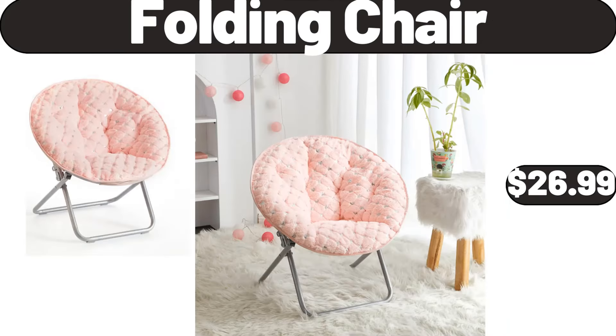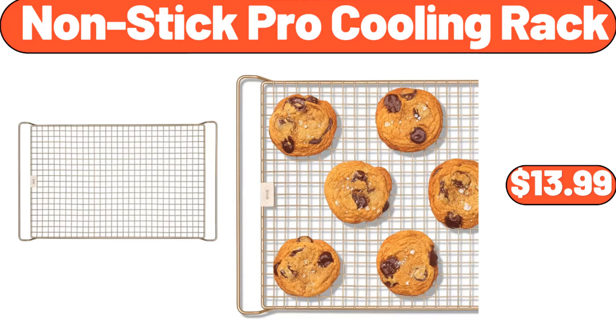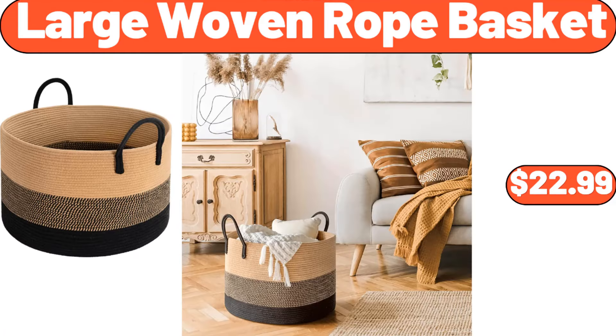Folding Chair, $26.99. Whole Boneless Pork Boot Roast, $16.46. 3 Pack Under Bed Storage Plastic Containers, $39.99. Nonstick Pro Cooling Rack, $13.99. Set of 3 Ceramic Serving Bowls with Wooden Tray, $18.99. Coffee Mug Set of 4, $15.99. Large Woven Rope Basket, $22.99.